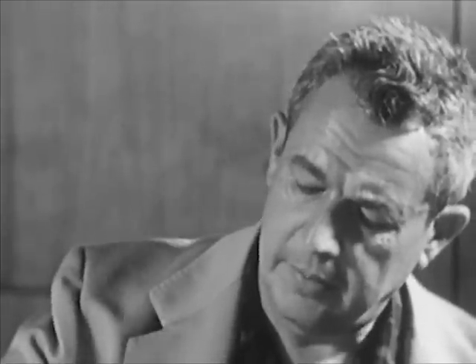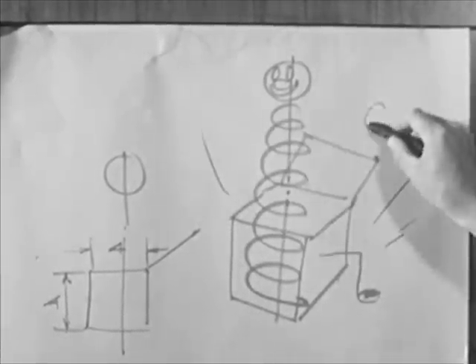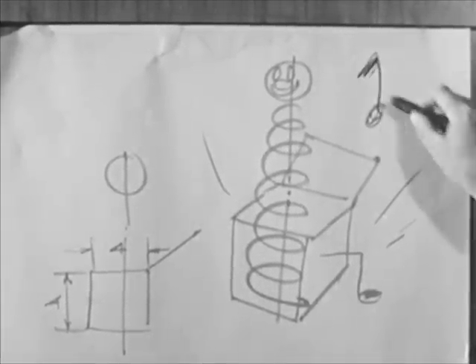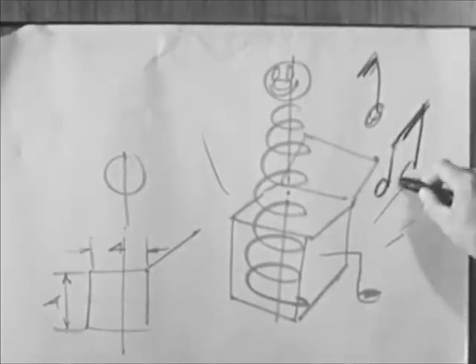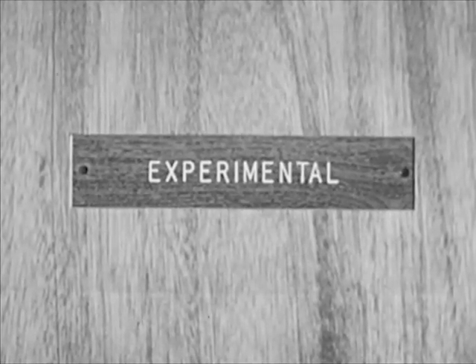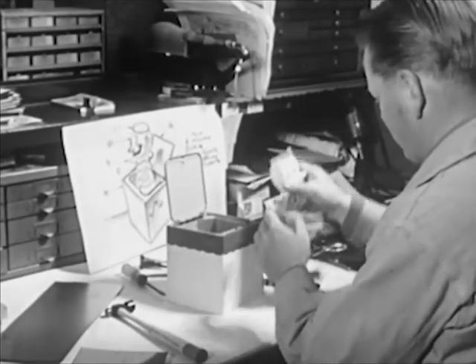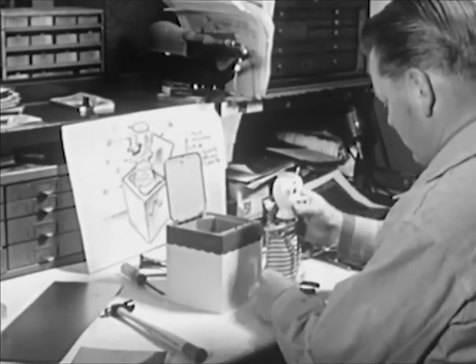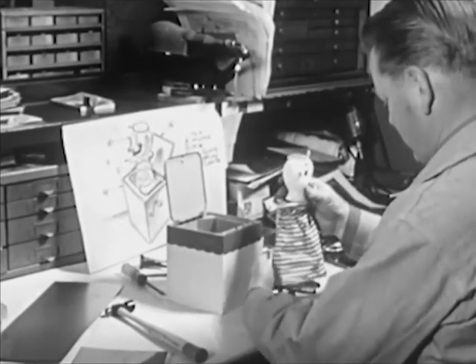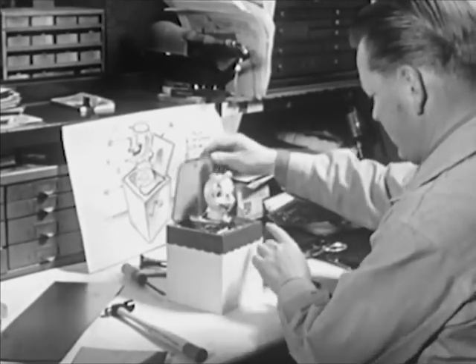Then the idea is improved upon — why not make a jack-in-the-box with music, a kind of jack-in-the-music-box? Sketches of this idea are sent to the experimental department. A worker in this department makes a sample, or experimental model, of the new toy. This is what the jack-in-the-music-box will probably look like if it is finally manufactured.